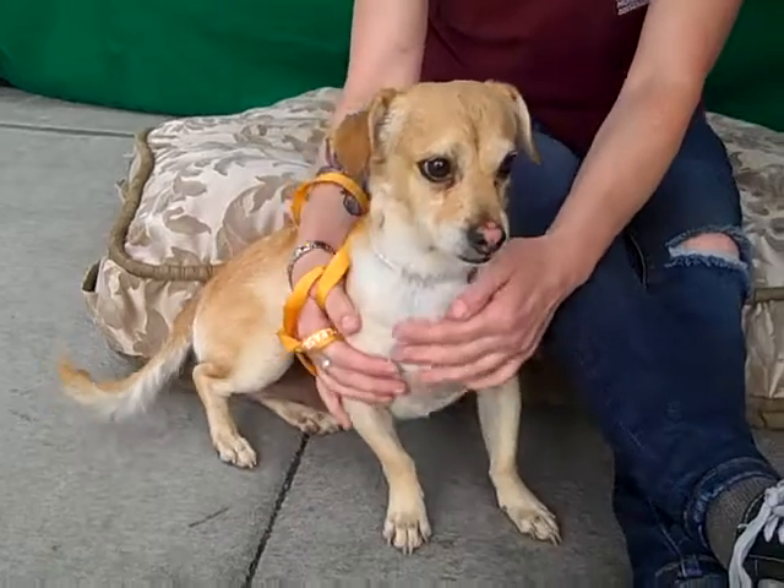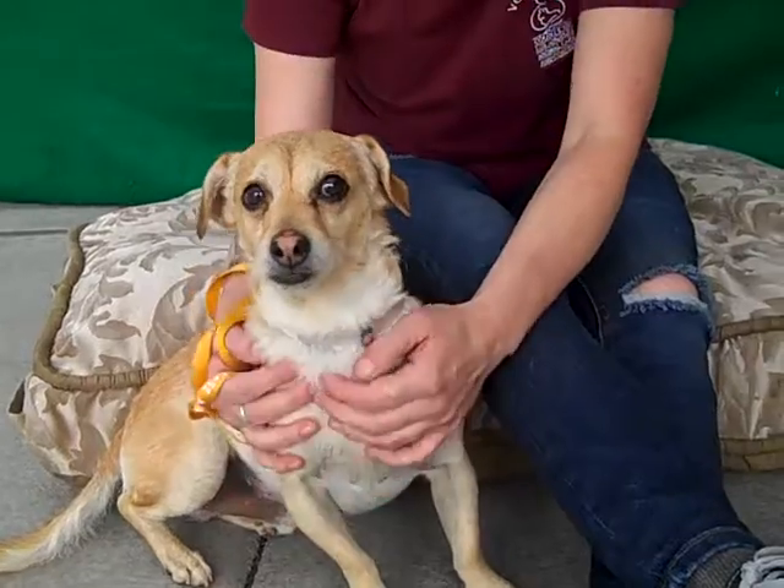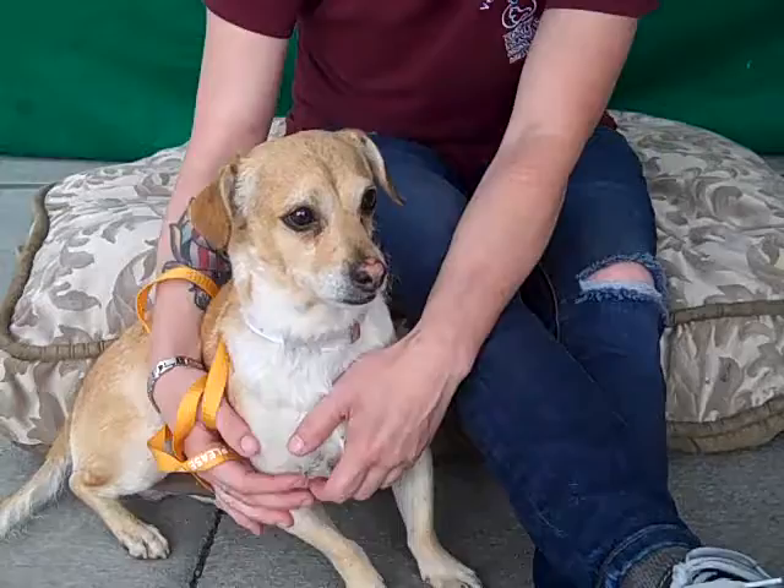He weighs about 16 pounds, and although he's a little insecure here, he is a sweet boy. Oh my gosh, look at that face. You have a two-toned nose — I don't think I've ever seen that.